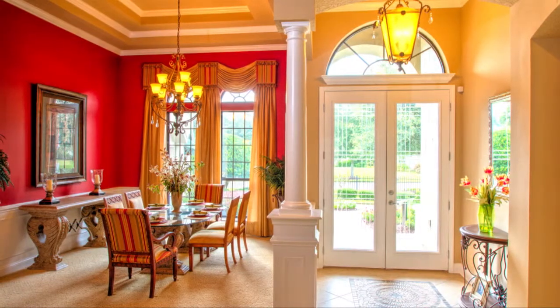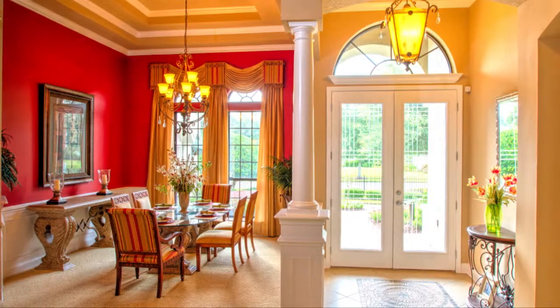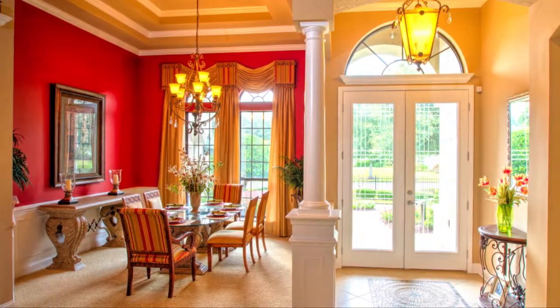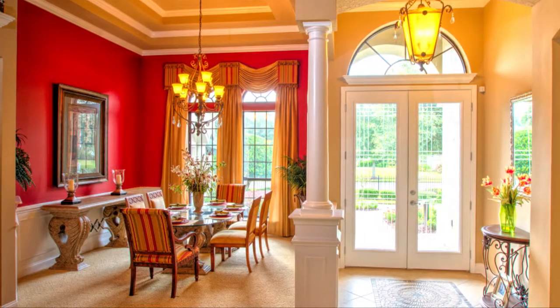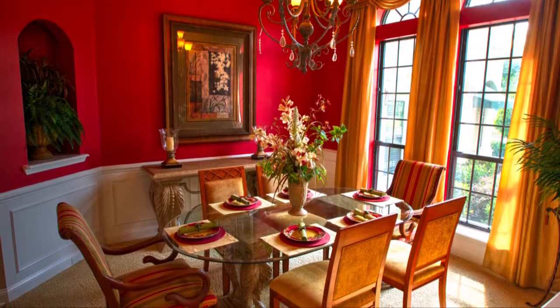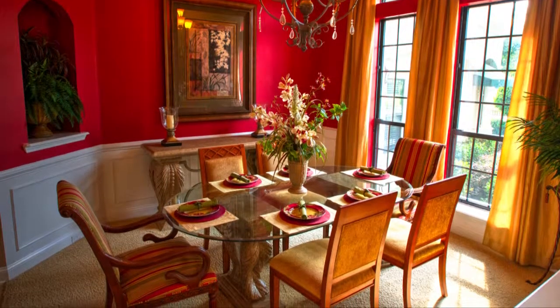Featuring a truly distinctive style, enter this 4-bedroom, 3-bath spacious home through the beautiful covered entryway and into the welcoming foyer. The elegant dining room complements all of your family's entertainment and formal gathering needs.